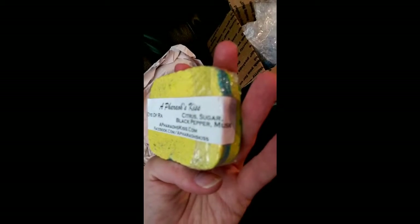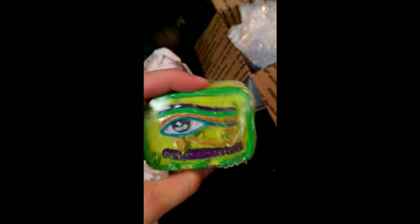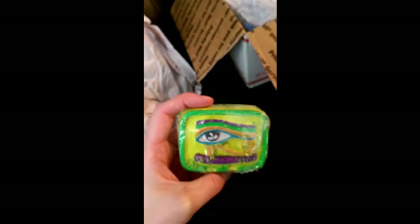This one doesn't want to come out. This is The Eye of Ra, and it's scented in citrus sugar, black pepper and musk. Look at this guy — so cute! It's a teeny bit crumbled from the journey, such a cute little size. But I know that it puts on quite a big show.